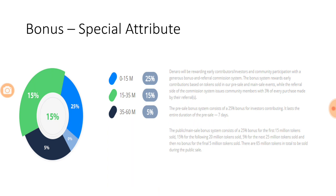A special attribute of this ICO is the large bonus structure. For the first 15 million tokens they are providing a 25% bonus; from 15 to 35 million tokens a 15% bonus; and for the last 25 million tokens a 5% bonus. The pre-sale bonus is 25% for investors contributing at the pre-ICO stage. So the 25% bonus applies to the first 15 million tokens at the ICO stage, the 15% bonus covers another 20 million, and the 5% bonus applies to the last 25 million tokens.